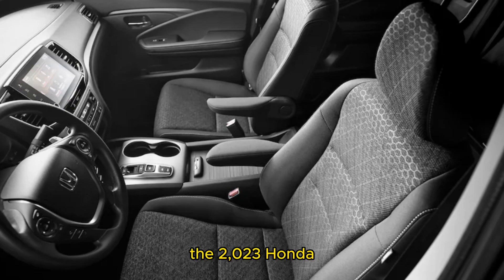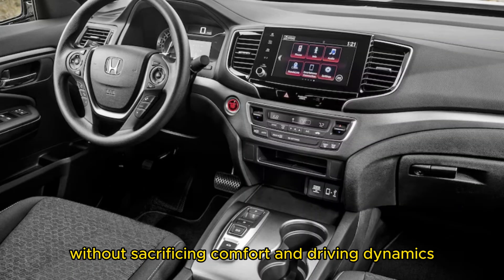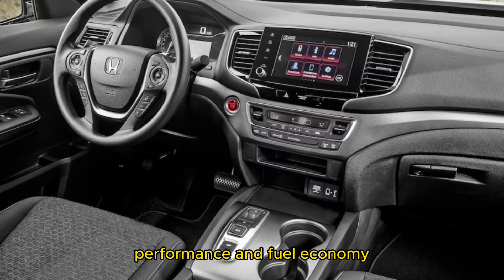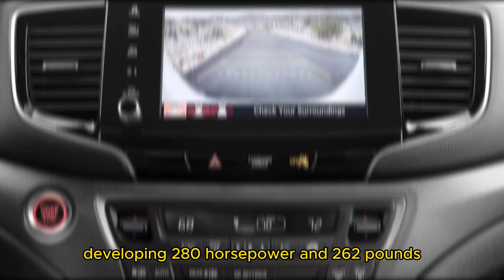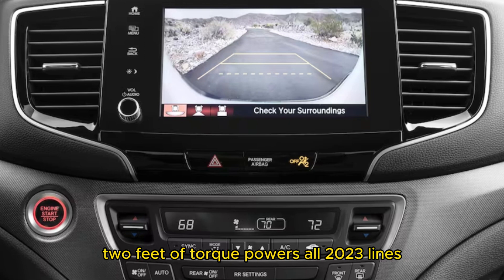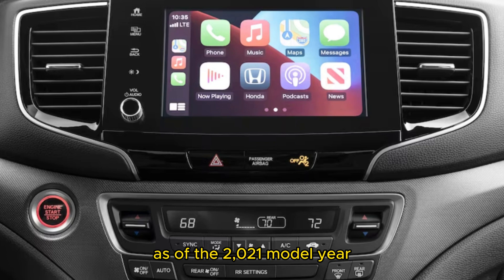The 2023 Honda Ridgeline still does most of the usual truck stuff without sacrificing comfort and driving dynamics. A 3.5L V6 engine developing 280 hp and 262 lb-ft of torque powers all 2023 Honda Ridgelines. Honda equips a 9-speed automatic and all-wheel drive on every truck as well. As of the 2021 model year, Honda shortened the Ridgeline's gearing, which allows for a brisk 6.3-second zero to 60 mph sprint.